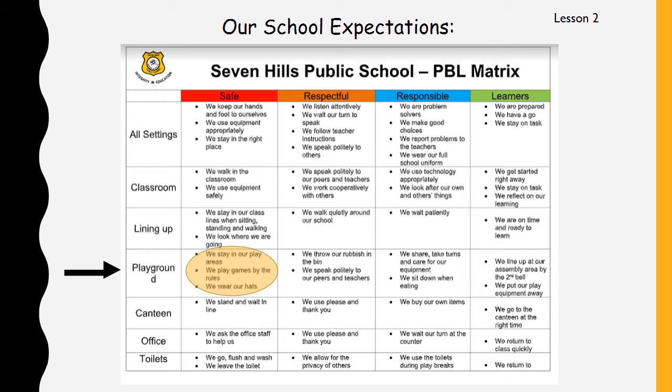We stay in our play areas — at school we call that staying in bounds. We don't go out of bounds because out of bounds means you are going to a place where the teachers can't see you, like behind buildings or at the back of the toilets. If you go to those areas and you hurt yourself, nobody will know, and that can be very dangerous. We play games by the rules so that people don't get hurt — following rules about taking turns and walking or running means hopefully you won't get hurt and everybody will have a good time. And we wear our hats, which keeps our heads and faces very safe from the sun.